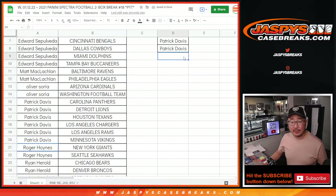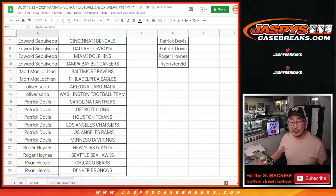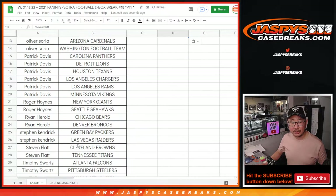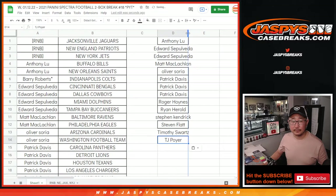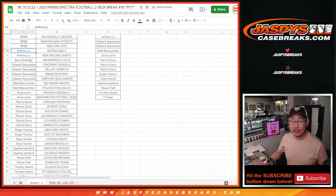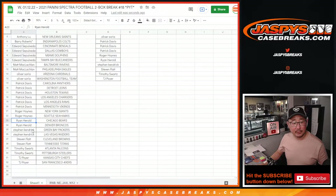Roger, two teams — an entry. Ryan, two teams — an entry. Steven K., two teams — an entry. Steven Flat, two teams — an entry. Tim, two teams — an entry. And TJ Poyer, two teams — an entry. Let me just spot check these again quickly: Anthony, Matt, Oliver, Patrick, Roger, Ryan, Steven, Steven, Tim, and TJ.